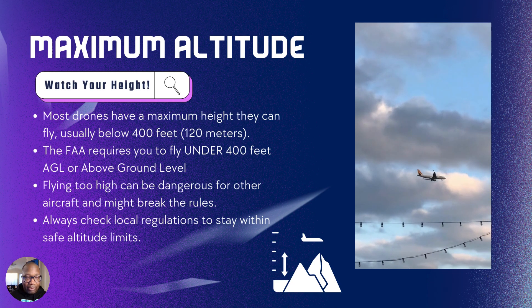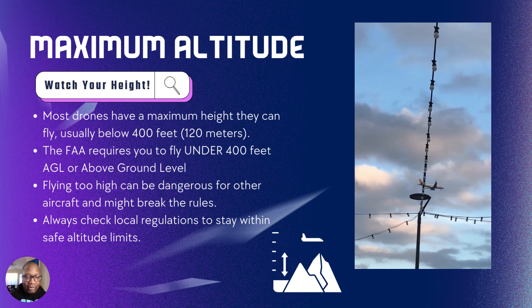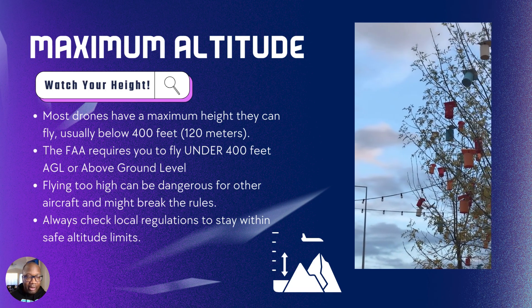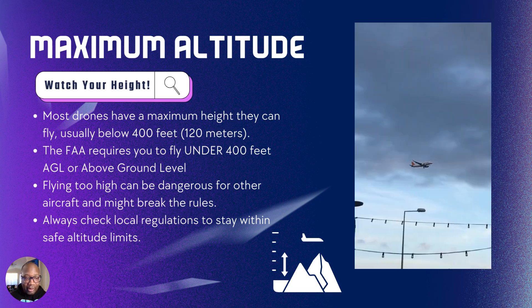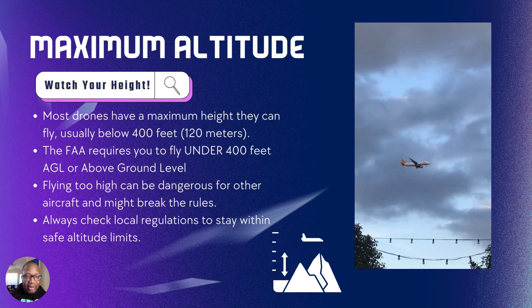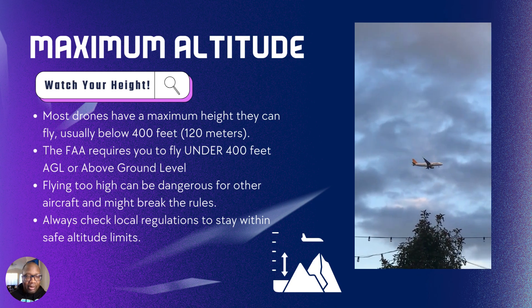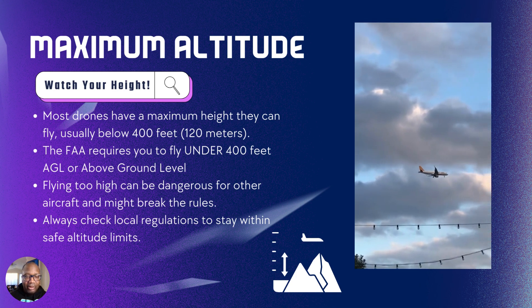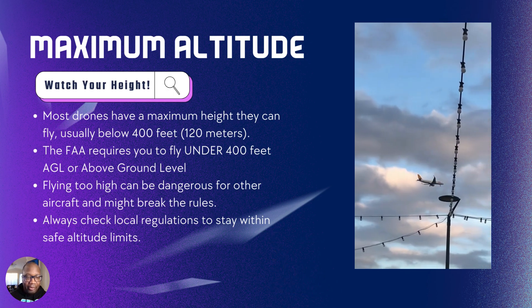From your takeoff point, here's a reference you can use: watch your height. It doesn't matter if you can go up to 400 feet — there may be a lot of other obstacles in your way that you have to navigate. The key takeaway is that the maximum altitude is usually below 400 feet. Always check your local regulations and any applicable altitude limits.